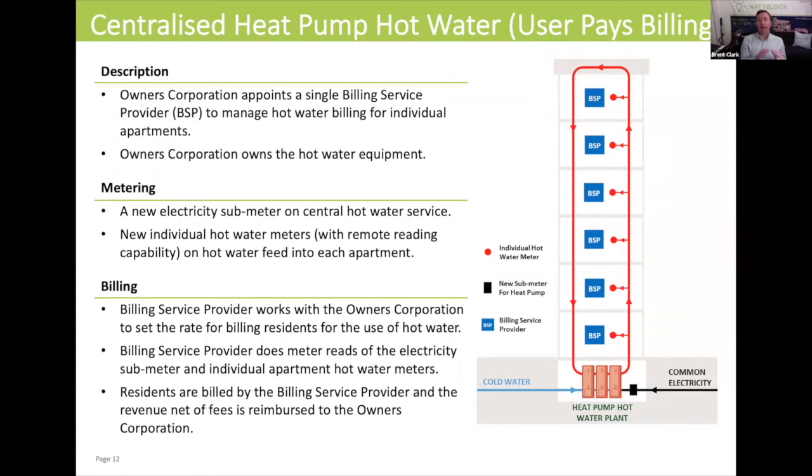Now we're going to look at how an apartment building on that previous model could switch to a centralized heat pump hot water model and still maintain user pays billing. In this diagram, you can see the common area electricity meter is feeding the heat pump hot water plant. You may install a sub-meter on the heat pump system to get an accurate amount of electricity from the common area meter used for heating hot water, and that sub-meter can be used to create an equitable model for owner investors and owner occupiers.